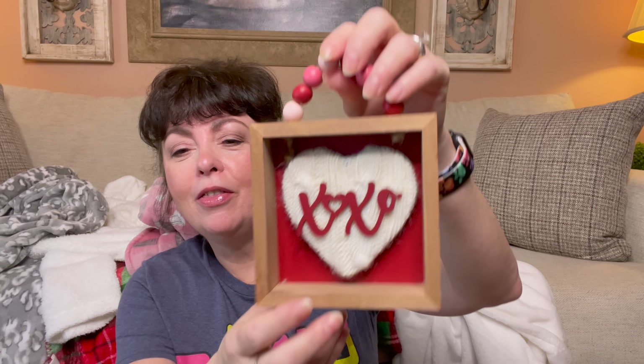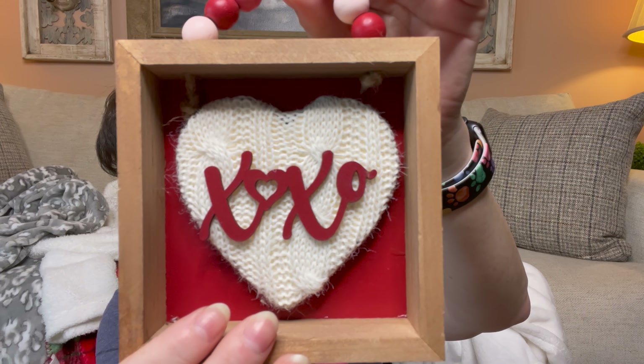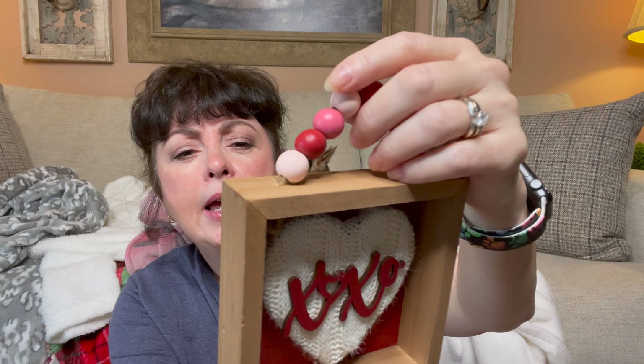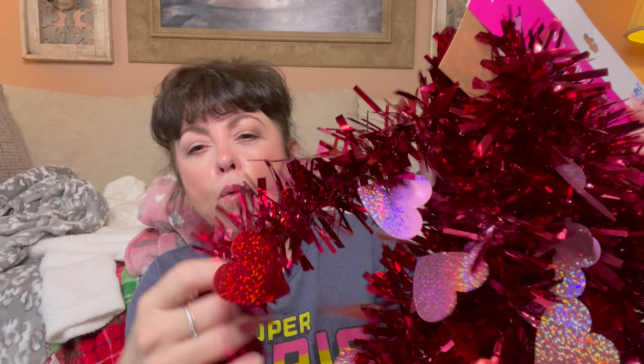I only got a couple more things from Walmart. I saw this — it's like sweater material with 'XO' and wooden beads. You could make this so easily. It was $3.96 and I loved it. I'm not sure where I'm going to put it — maybe my drink station. Then I got this for the candy taste test — I thought it would be cute as garland in the backdrop. I also got some paper glasses for us to wear, though I'm not sure how practical they'll be. I checked Dollar Tree but didn't see any of that there.